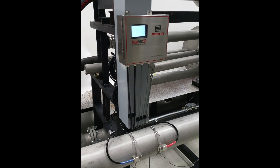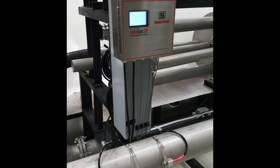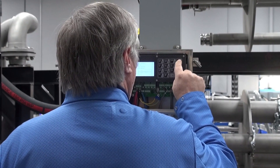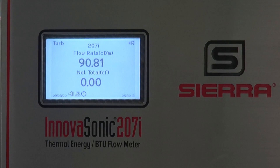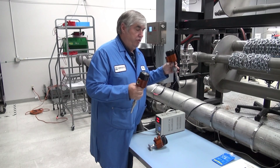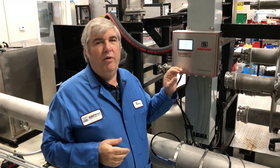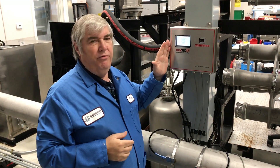Sierra's clamp-on InovaSonic 207i ultrasonic flow meter delivers. Designed, built, and calibrated by Sierra for liquid flow metering and optimized for thermal energy BTU measurement, the 207i is the ideal turnkey solution for building and district metering and sub-metering.